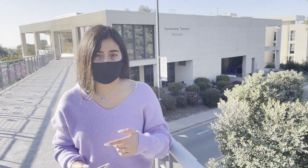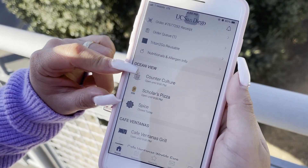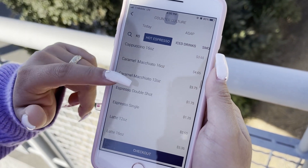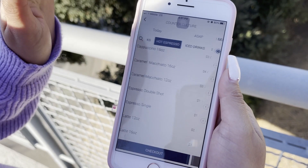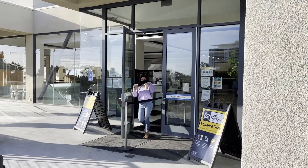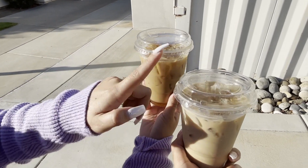So behind me is Ocean View Terrace, one of the dining halls. Because of COVID regulations, we're not able to walk in anymore and order our food. So now what we do is we open the app — the Dining to Go app — and select the dining hall. Right now we're in Ocean View. There are many options you can pick from; you select whatever item you want, do next, next, next, and then checkout. It's automatically going to go onto your cart and you pay for it. It only tells you how many minutes you have left to pick up. So let's go ahead and pick up our order. We got our drinks — I ordered an iced coffee and I got an iced chai latte.